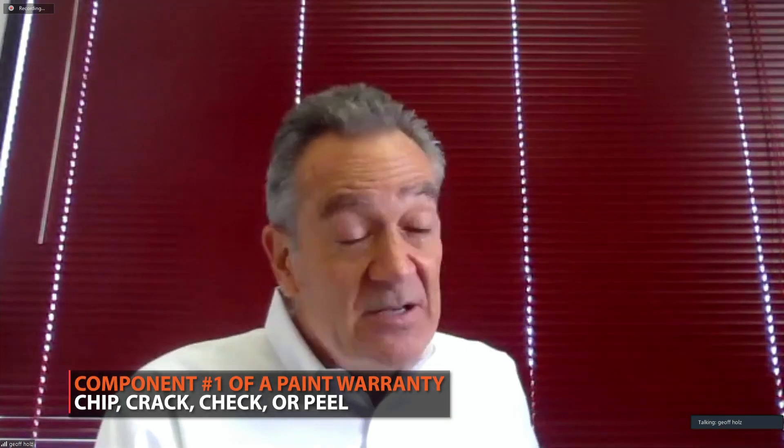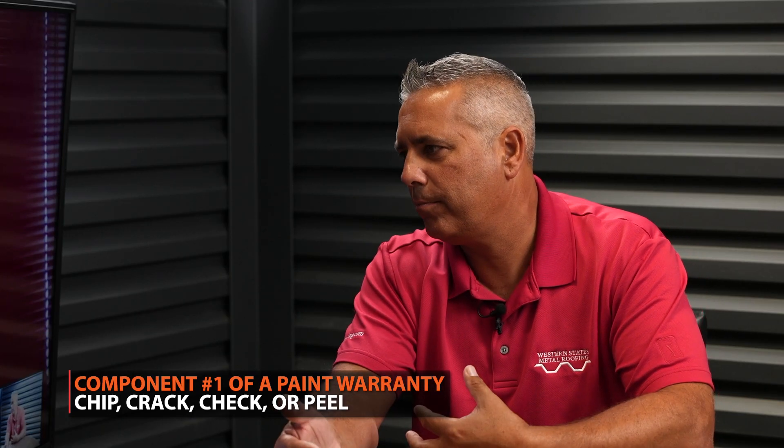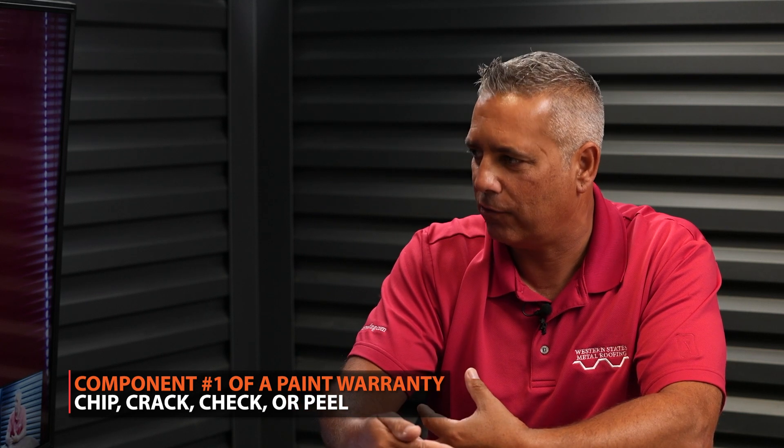Usually in a warranty, the first item covered is film integrity or film-related adhesion — that's protection against crack, chip, and peel; basically the paint falling off the metal. That's honestly the part of the warranty you have to worry about least. It's pretty rare that happens. That's the lead number. So if you say it's a lifetime warranty or a 50-year warranty, they might just be saying that paint is going to stick on there for 50 years. It might not look the same as when you put it up, but it's not going anywhere — it's not going to fall off.